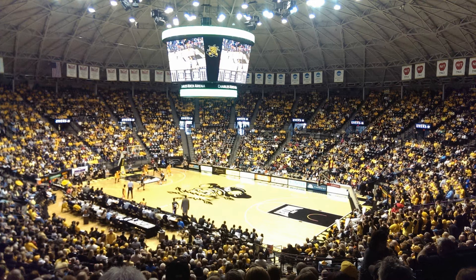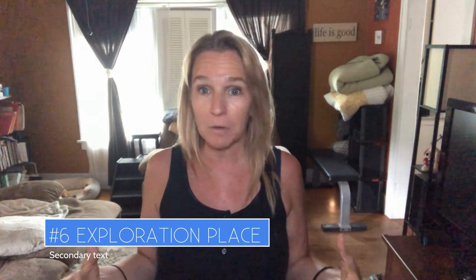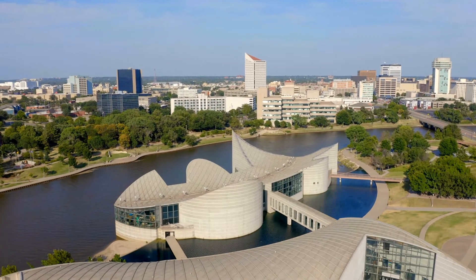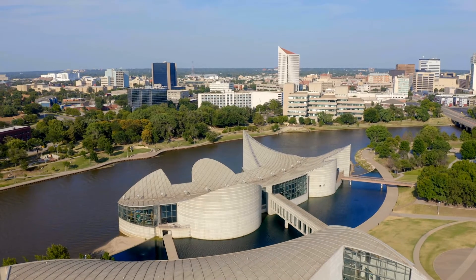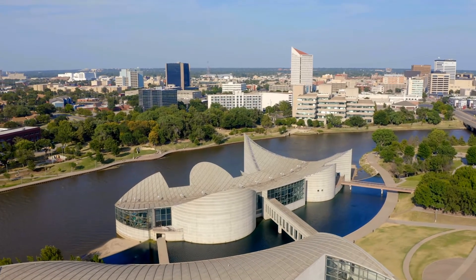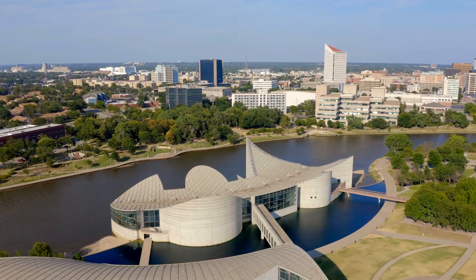Number six: Exploration Place. It's a science museum located downtown-ish, near the Keeper of the Plains, on the west side of the Arkansas River in Delano — basically central to downtown and Old Town. There are lots of family and kid-friendly exhibits and things to do, including dinosaur exhibits.